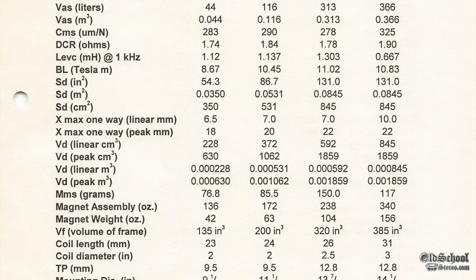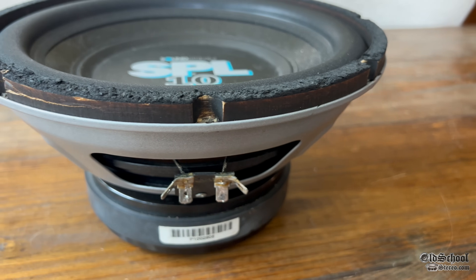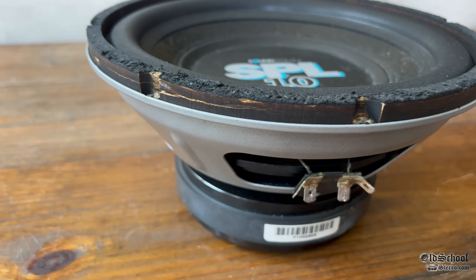It does have a 42-ounce magnet — that's kind of small in my opinion, but hey, this was 1995. The SPL 10 model has a two-inch voice coil.